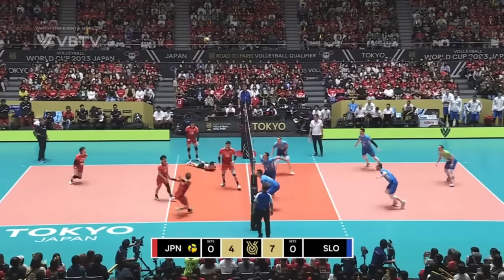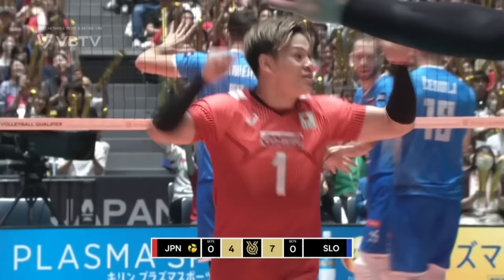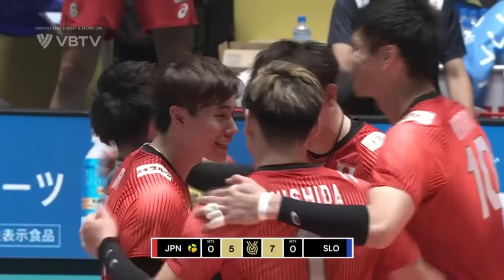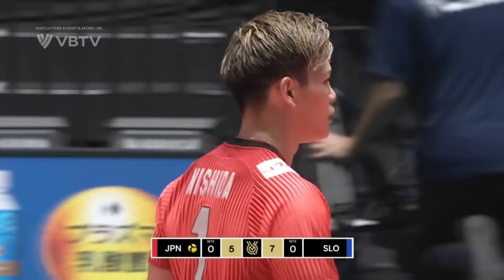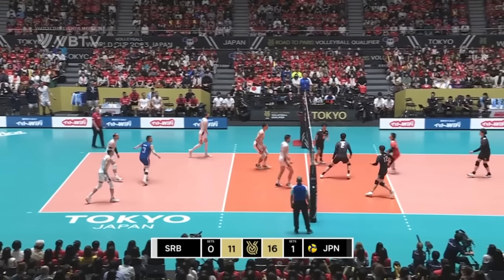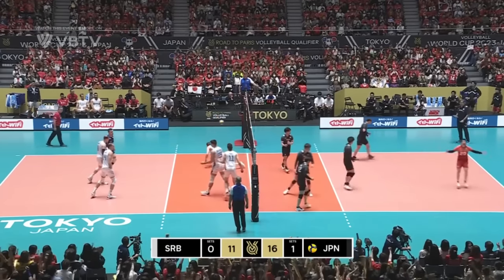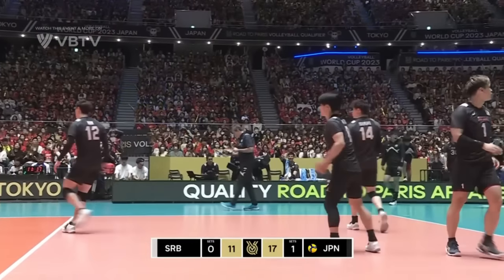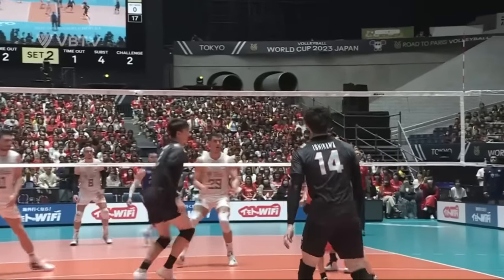Can they convert? Nishida puts it away — within two. Good-looking fight back from the host nation. Tormenting the Serbian opposition with these serves. It's come right back. Yamamoto. Sekita. Too good. Down the middle. Taishi Onodera on the end of it. And that's enough as far as Serbia are concerned — they've called another time out.